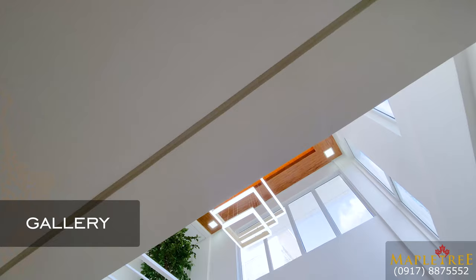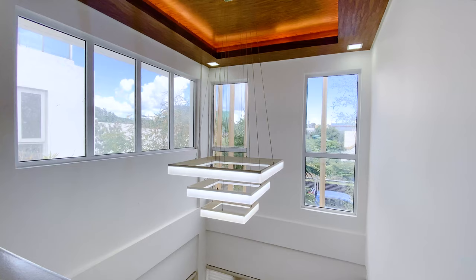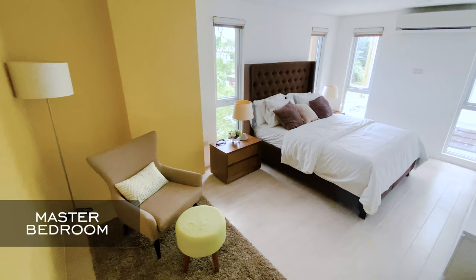On this side, you have a gallery overlooking your living area. It's a high ceiling with a chandelier — a beautiful effect. And right beside it is your master bedroom.